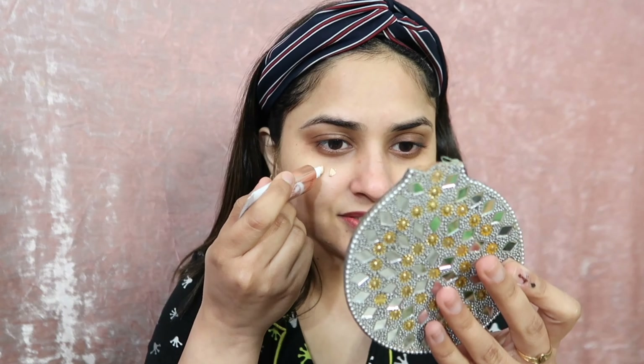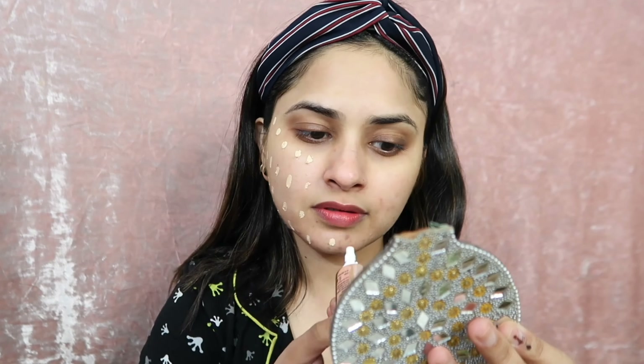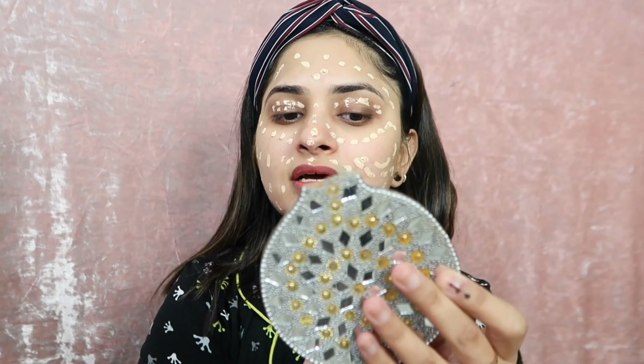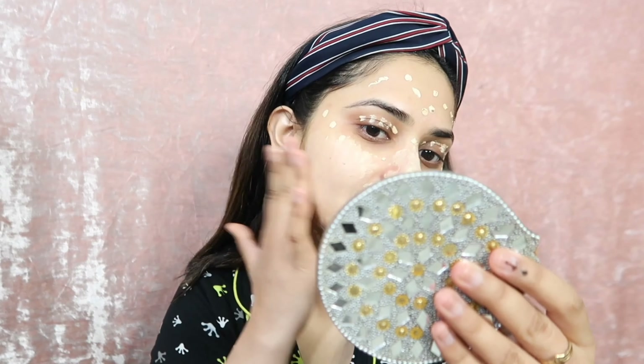I have no makeup on my face, just lip balm. I am applying it on my face like that. If you have dry skin, use it carefully — with oily skin just dab, dab, dab and blend it. Do not rub, just dab and blend. As you can see, it is giving good coverage. Let's see the final result after blending.